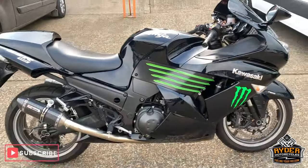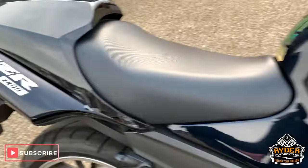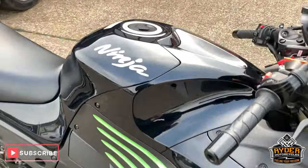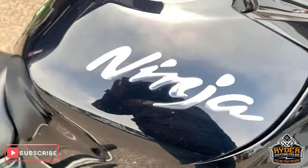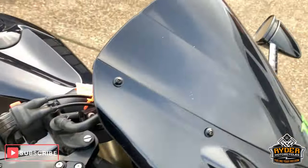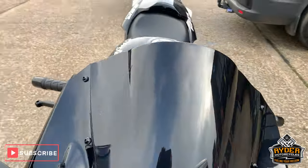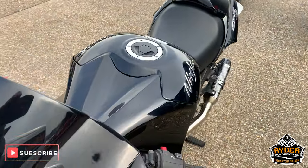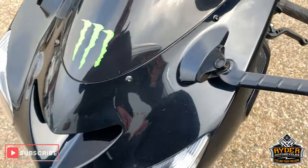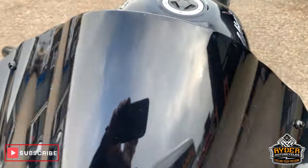Today is this rather nice Kawasaki ZZR-1400 Ninja. This is a very dark blue — it does sort of look black, but it is a very dark blue. This has just come in, so this is the first video that we do of the bike to show you around. This is a 58 plate with 22,000 miles. Starting off at the front: